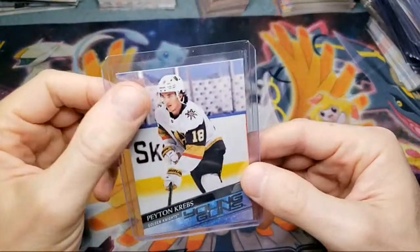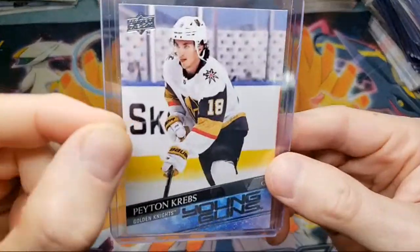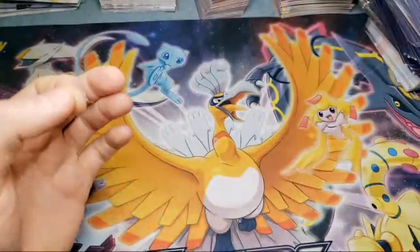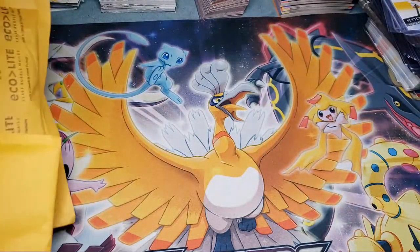We got another Peyton Krebs. The top loader just attracts all the dust and everything. We still got another probably 12 packages to go here.